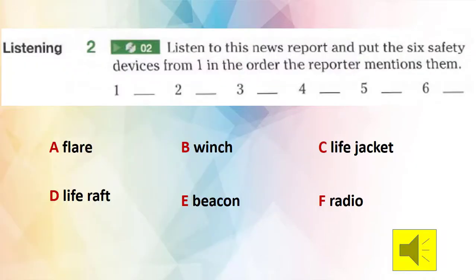Now let's move to exercise number two: listening. All you have to do is listen to a news report and put the six safety devices we have just studied in exercise one in the order the reporter mentions them. You will listen now and try to put them in the correct order.